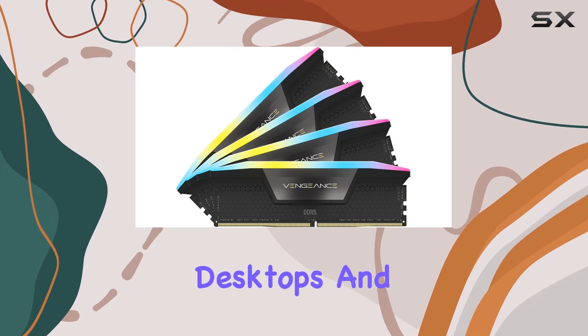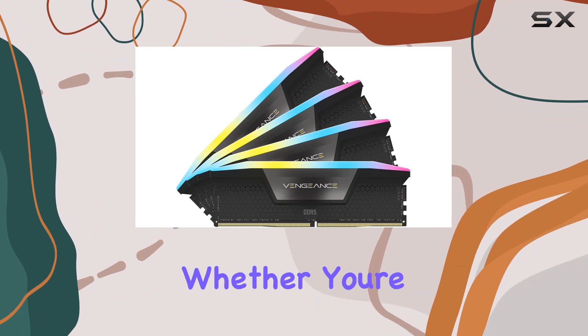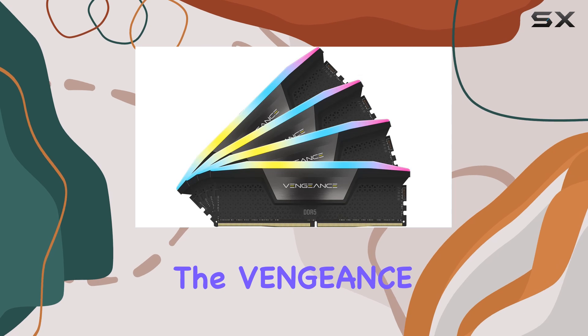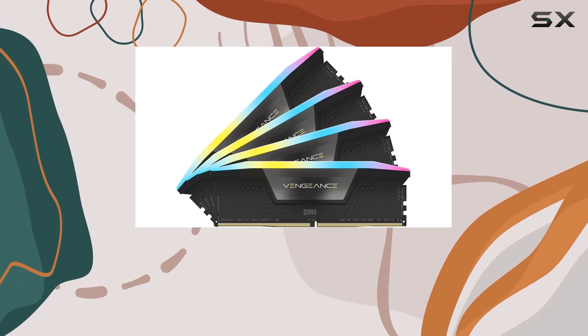In terms of compatibility, this kit is designed for desktops and is compatible with the latest Intel DDR5 motherboards. Whether you're a hardcore gamer, content creator, or power user, the Vengeance RGB DDR5 RAM promises to elevate your computing experience to new heights.